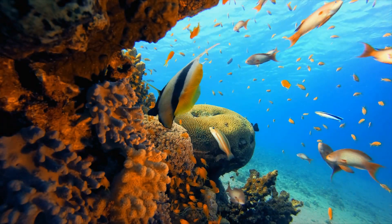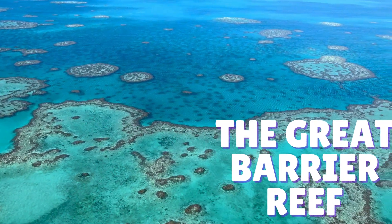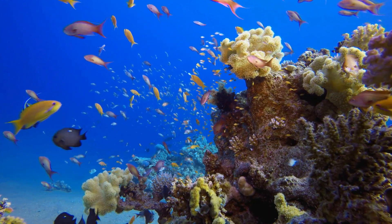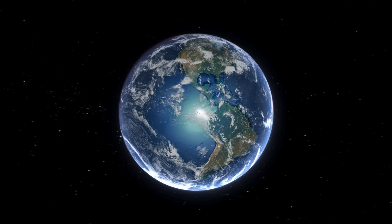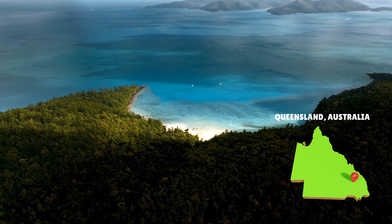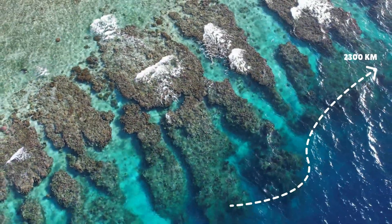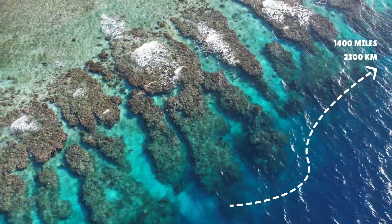Today we are exploring one of the most amazing natural wonders in the world: the Great Barrier Reef. The Great Barrier Reef is the largest coral reef system in the world — it is so big you can even see it from space. Located off the coast of Queensland, Australia, it stretches over 2,300 kilometers, that's over 1,400 miles.